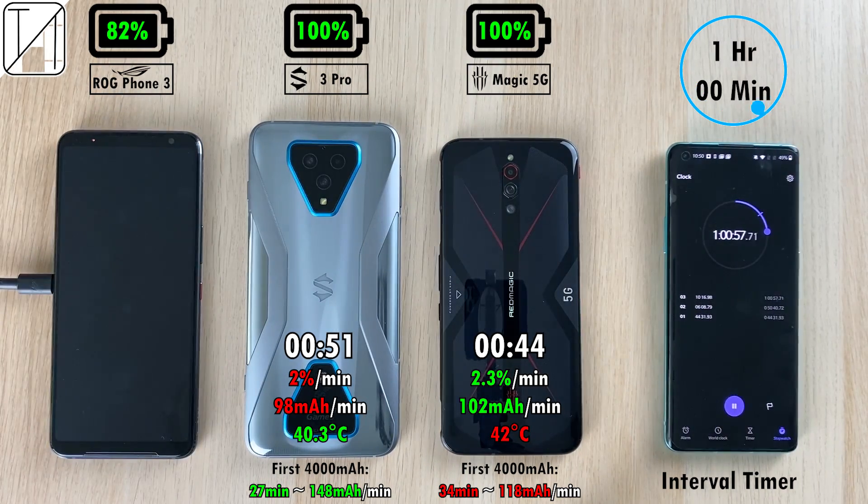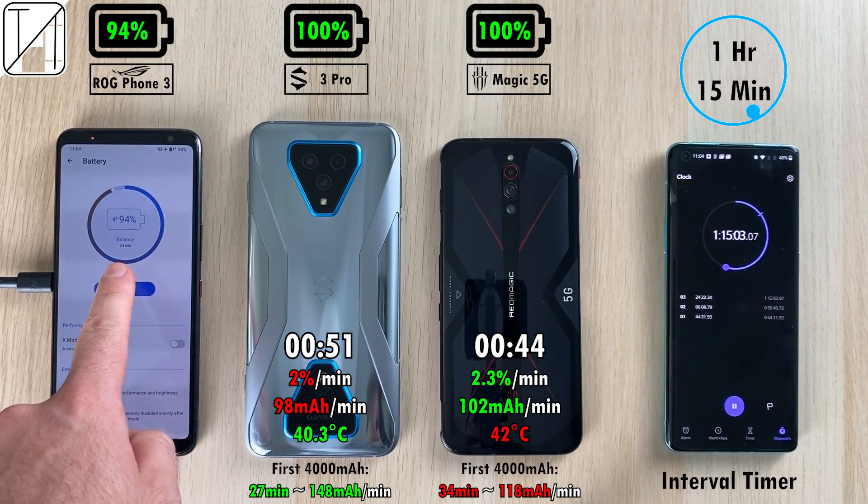Looking at the first 4000mAh charged on both the Black Shark and Red Magic: the Black Shark is better at 27 minutes with 148 milliamps per minute, compared to the Red Magic's 118 milliamps per minute. So the Black Shark is actually charging its first 4000mAh faster than the Red Magic.